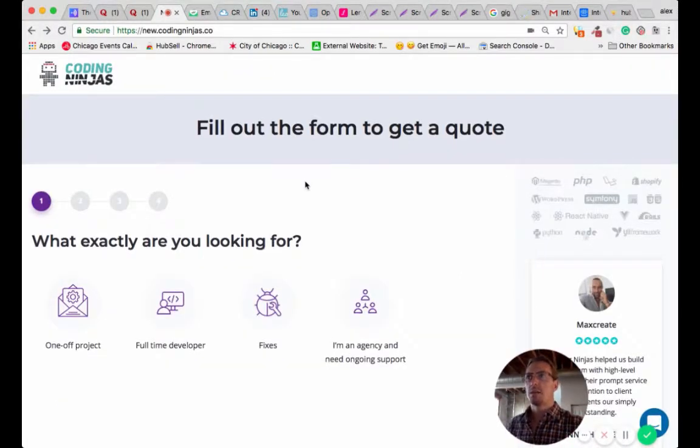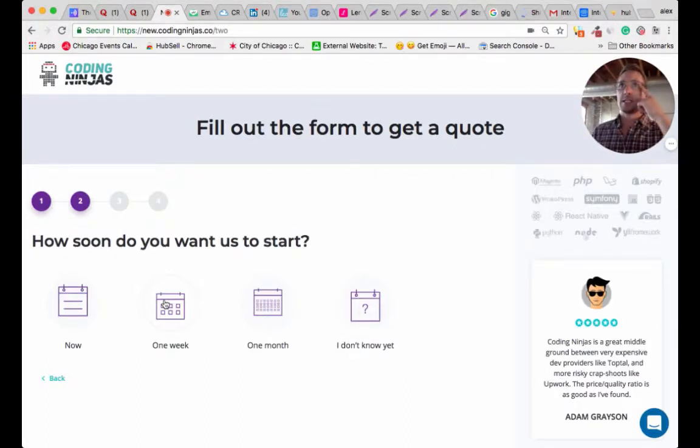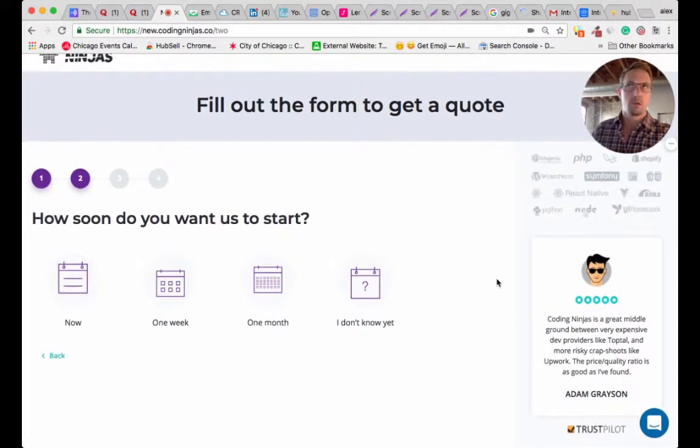For those of you listening, not viewing, I'm showing a page on CodingNinjas.co — I'll link it in the show notes. It's got a lead capture flow. It shows a progress bar with four steps, the first one highlighted. The first question is what exactly are you looking for, with four options with icons: a one-off project, full-time developer, fixes, and I'm an agency in need of ongoing support. The second step asks how soon do you want us to start — now, one week, one month, or I don't know. On the right is a logo alignment of all the companies CodingNinjas has worked with, plus a Trustpilot widget. That's great for SEO and for reinforcing credibility throughout the funnel.